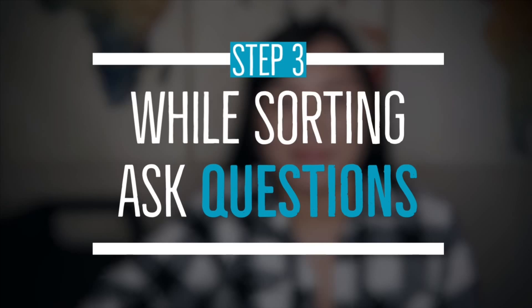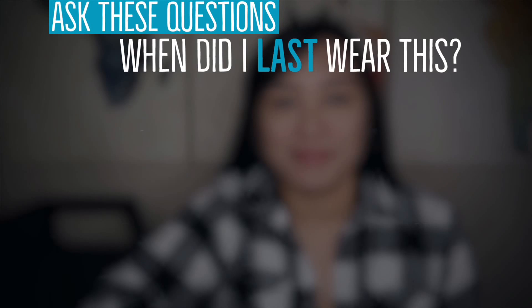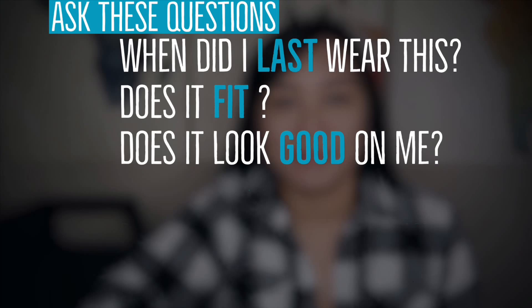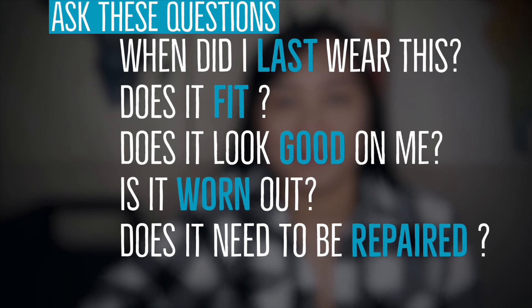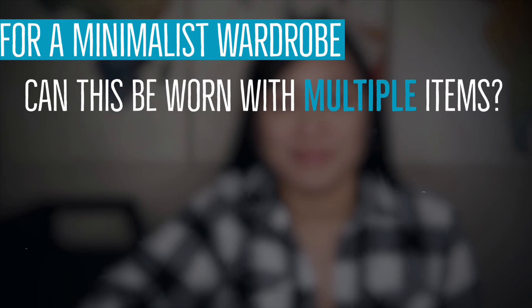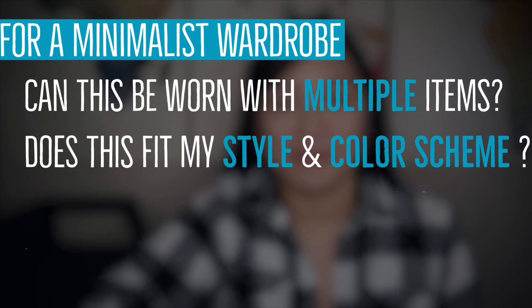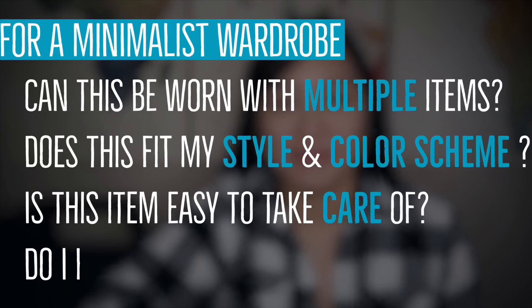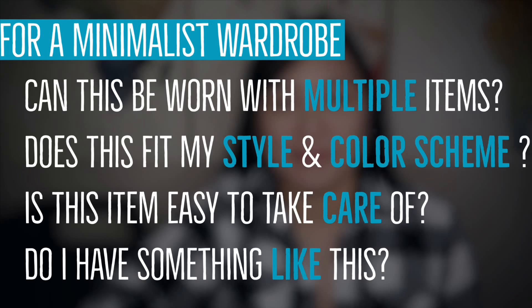Step 3: when sorting, ask yourself these questions — When did I last wear this? Does it fit? Does it look good on me? Is it worn out? Does it need to be repaired? Do I love this? Here are some additional questions if you want a more minimalist wardrobe: Can this be worn with multiple items? Does this fit in with my style and color scheme? Is this item easy to take care of? Do I have something like this already?